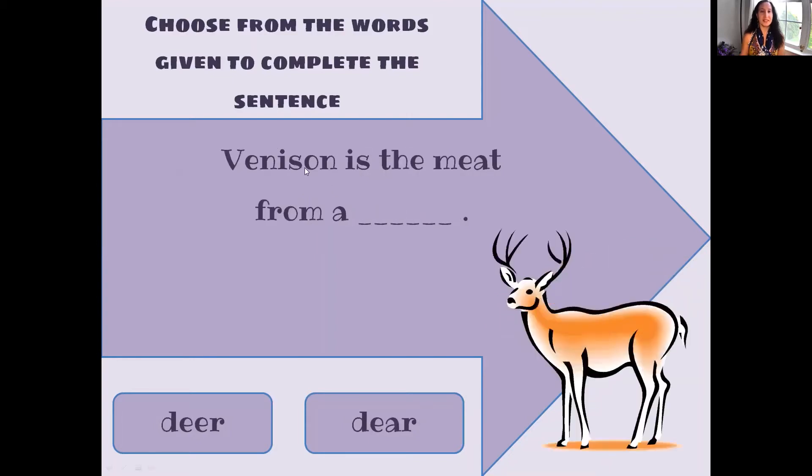Venison is the meat from a deer. So this is the animal — venison is the meat from a deer. Is it D-E-E-R or is it D-E-A-R? D-E-E-R. Did you get it?